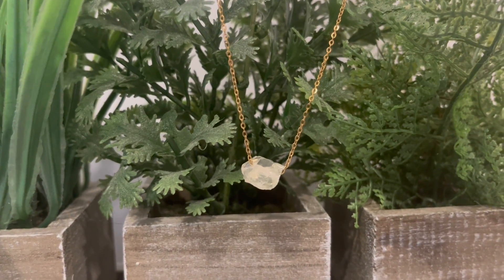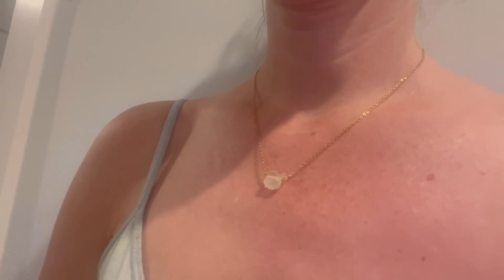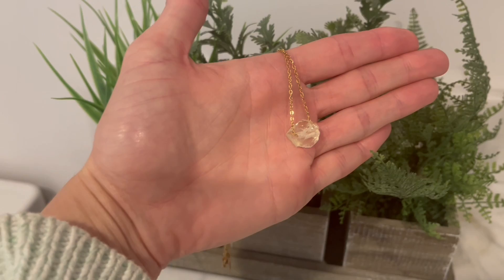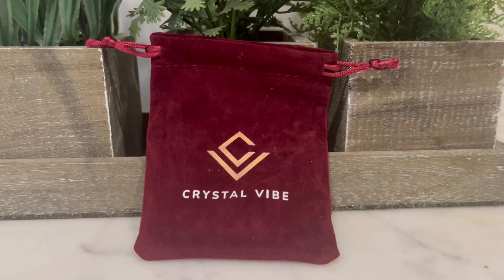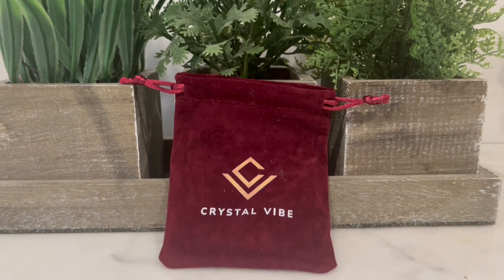regularly. You can see just how delicate it is on my neck right here, and I bought it because two of my children have birthdays in November and this is actually the stone for that month. It comes with this cute carry case as well which I find very convenient.